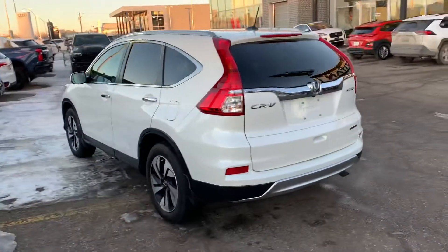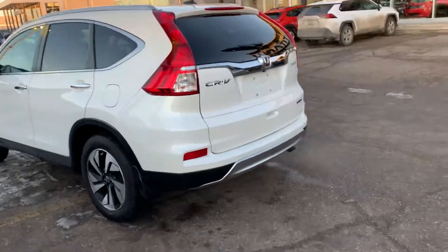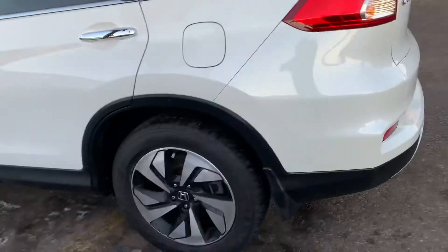Of course, if you want to come down and drive it, we can work that way, or we can do everything online if you prefer. It does have the nice backup camera with the touring package, very well-equipped, with upgraded wheels on her as well.